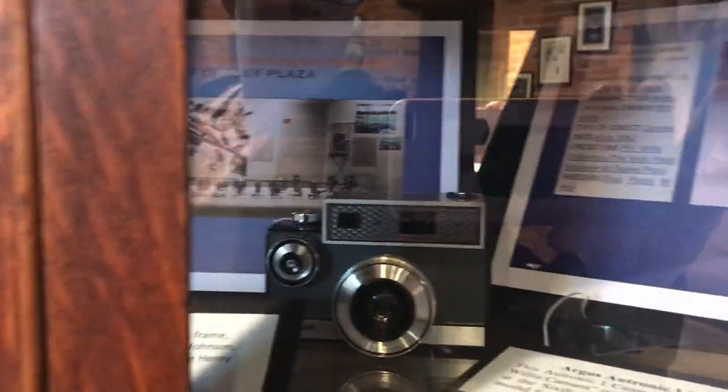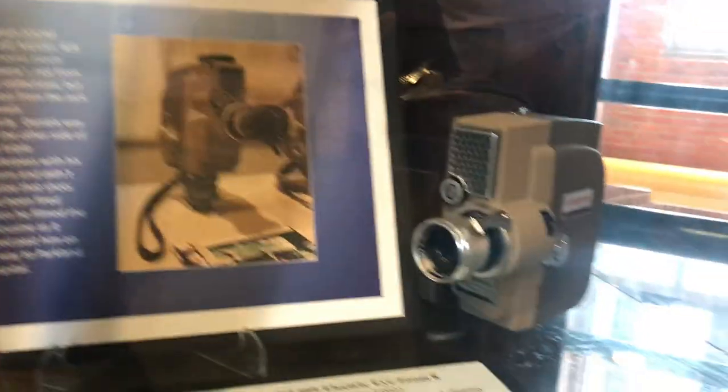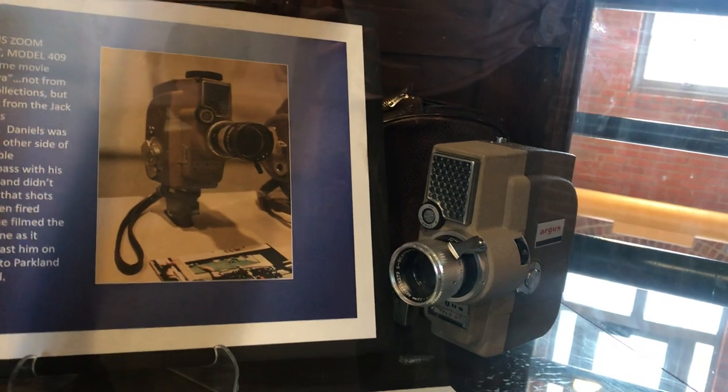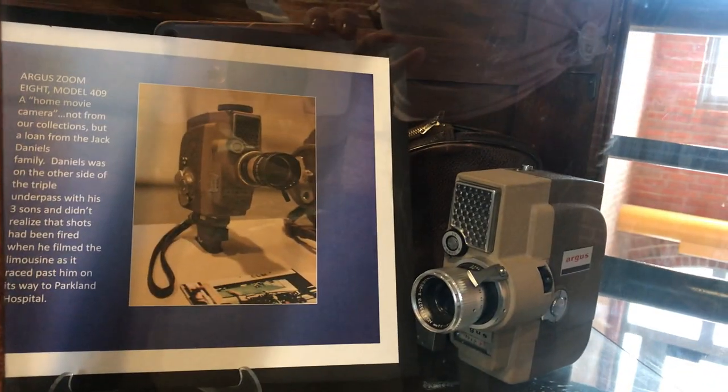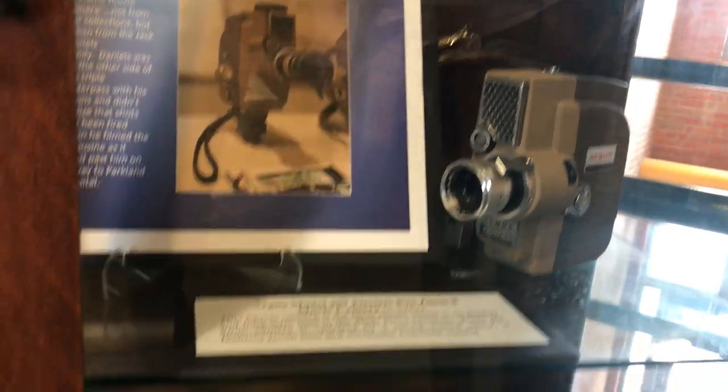There's a Tronic-1 camera here as well. This movie camera also captured some footage — Jack Daniels and his family were standing on the other side of the triple underpass, taking movies, not realizing they were filming. He actually had the limousine racing past him to the parking lot of the hospital.